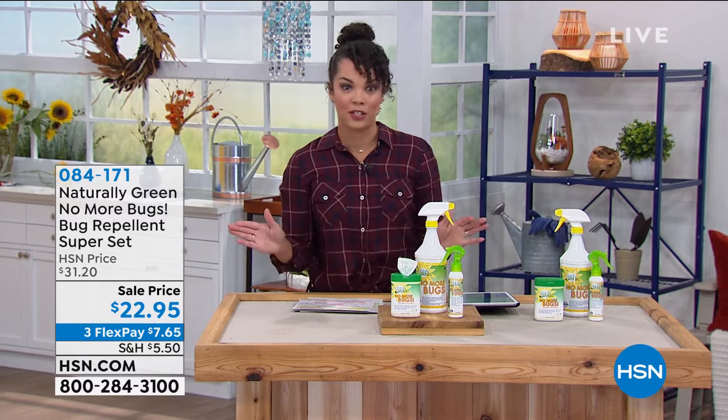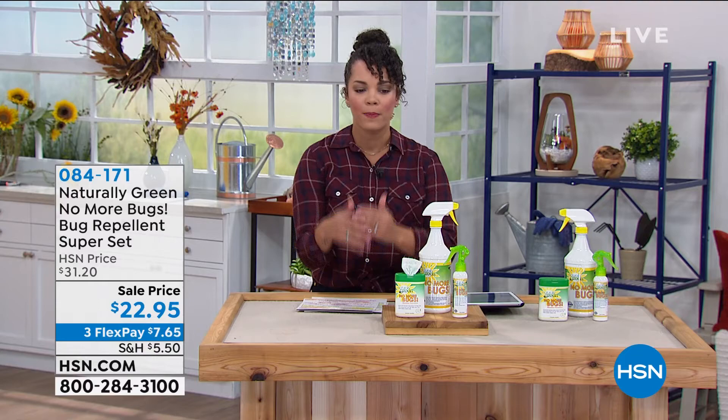We all have bugs — it just depends which ones we have. Well, we have a solution for you. It's by Naturally Green. There are no more bugs, and that's literally what it means: No More Bugs.